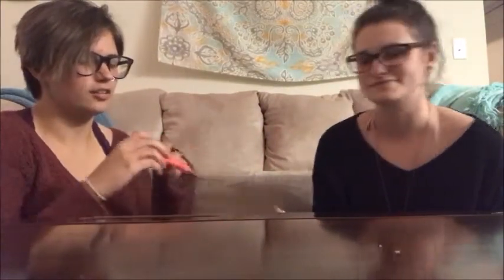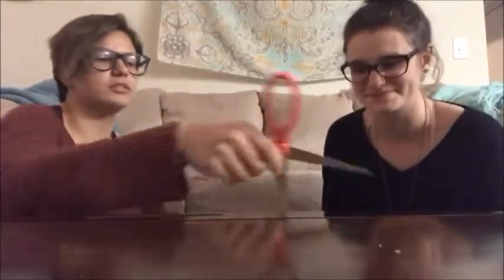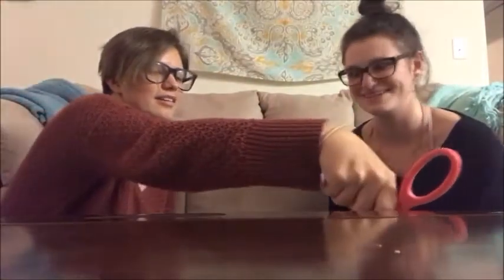You wanna do the honors? Sure. Or do we do it together? It's a big box — an Amazon box. You wanna do it together? No, it's fine. I got it. All you.